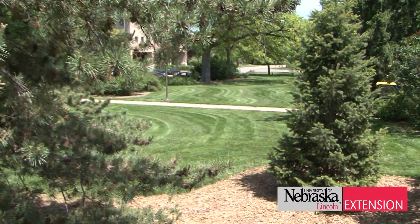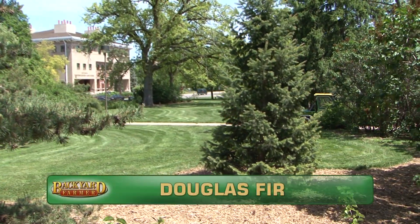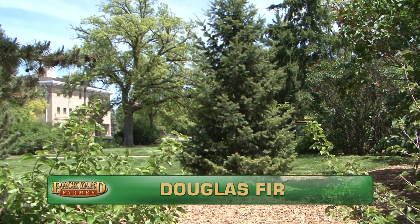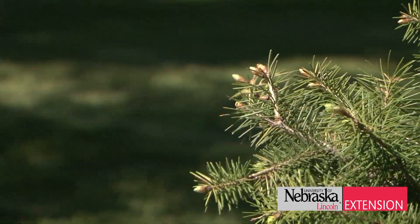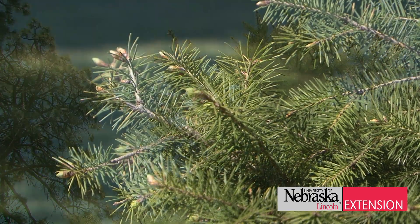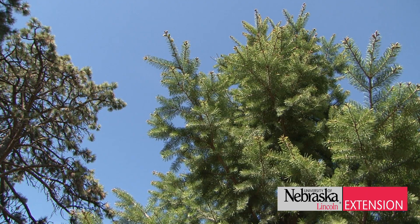The Douglas fir is another evergreen that does very well in really all parts of Nebraska. It's fairly narrow, which is nice if you have a little bit less space than maybe for the Norway. It has this nice soft green foliage. Again, very tough — tolerant of a wide range of conditions that really makes it suitable for probably any place in Nebraska. So maybe the Douglas fir is something you might want to consider.